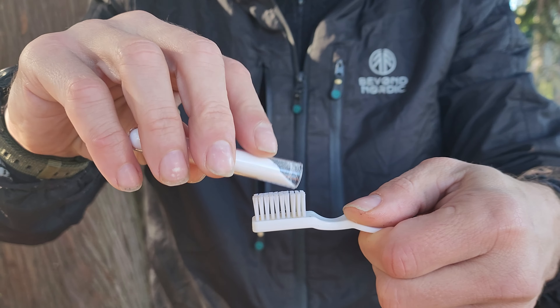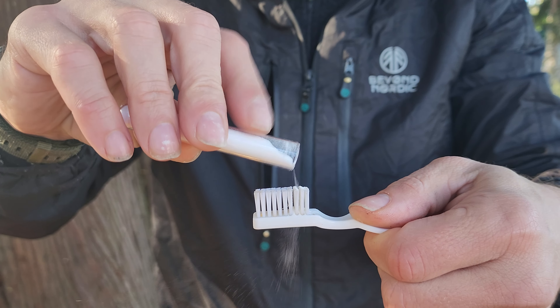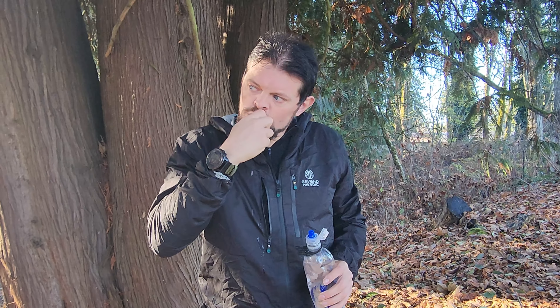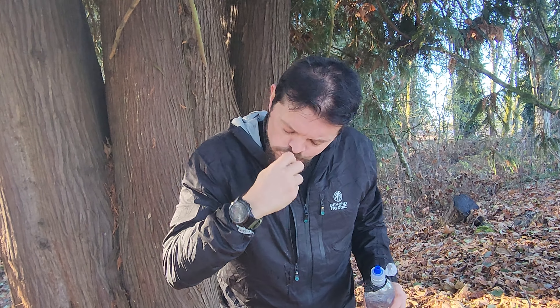The second use I want to talk about is toothpaste. Baking soda can be used as toothpaste — it can help whiten your teeth, restore pH balance in your mouth, kill bacteria, and promote healthy enamel. But it is not a replacement for your toothpaste. You can use it once, maybe twice a week to supplement your toothpaste. It is abrasive, so if you use it too much, it will wear the enamel on your teeth. It's also important to make sure that you do not swallow it, as some people are not going to tolerate ingesting baking soda.